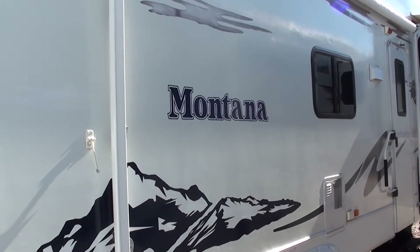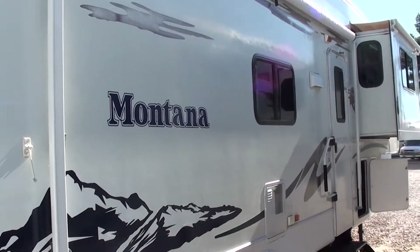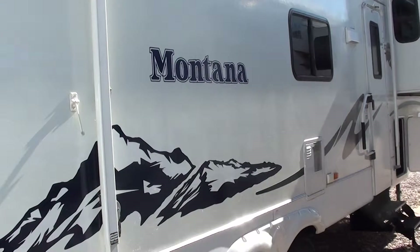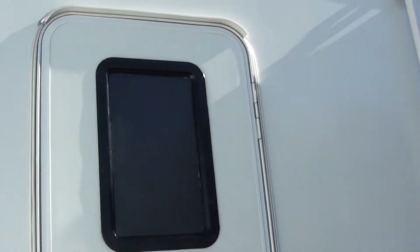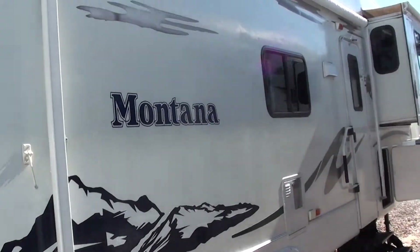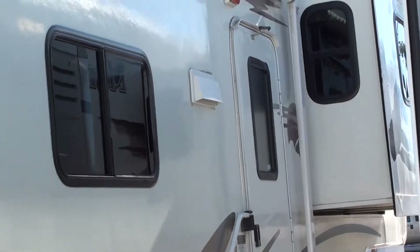Hello, you're watching a video of a 2005 3685 FL front living room fifth wheel. This has four slides on it, a lot of cargo space, and two door entries. This is the bedroom door, and then over here — I'm going to zoom in — you've got the front entry door right there.